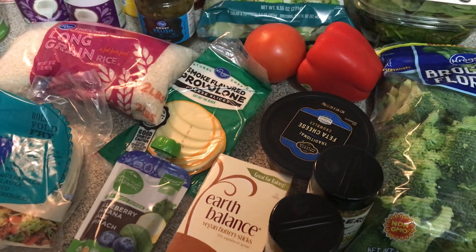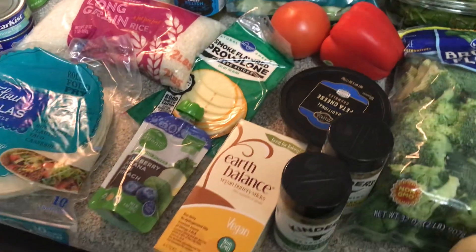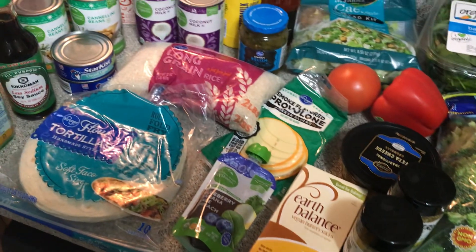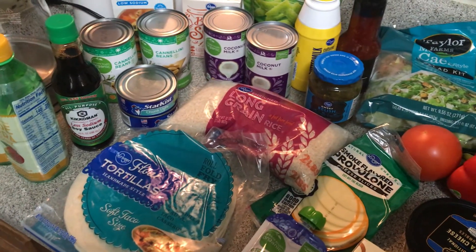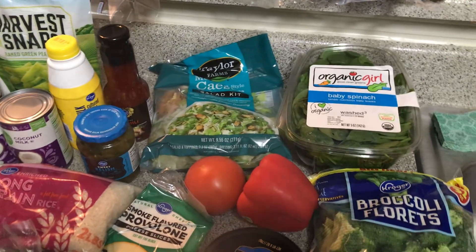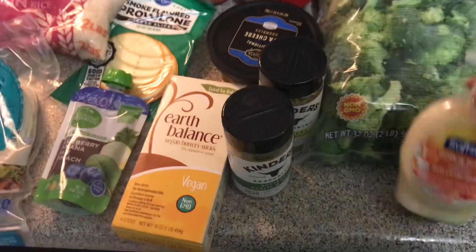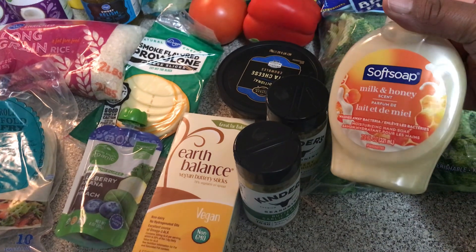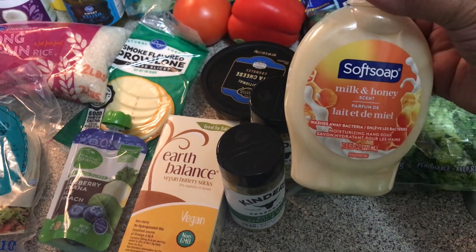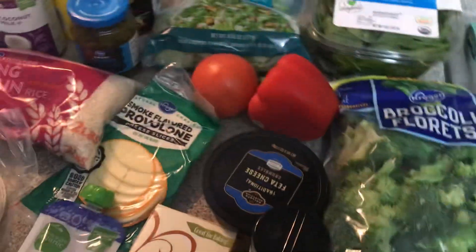Good morning, good evening, and good afternoon everyone. I wanted to show you what we picked up for the week. It is not super veggie heavy, but for the meals I'm going to make this week this is going to work. First, I have some hand wash for Mr. Kellen's bathroom, so that's going to go to him.